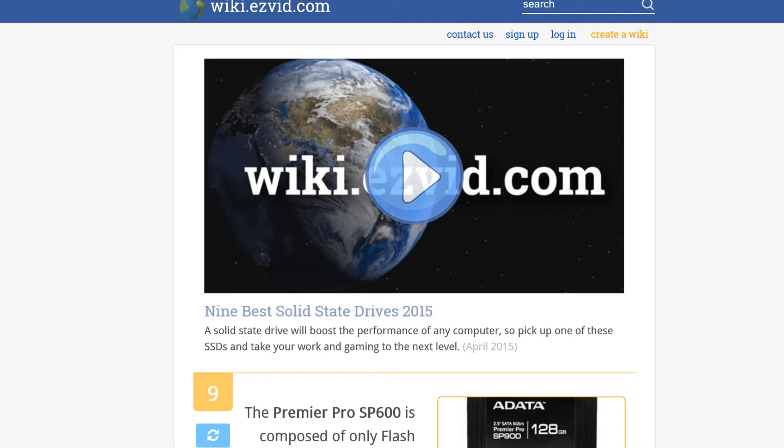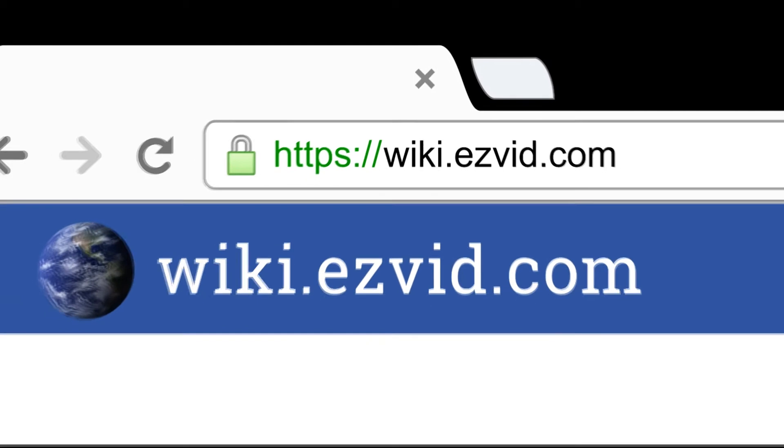To see all this stuff, go to wiki.easyvid.com and search for SSDs or click beneath this video.